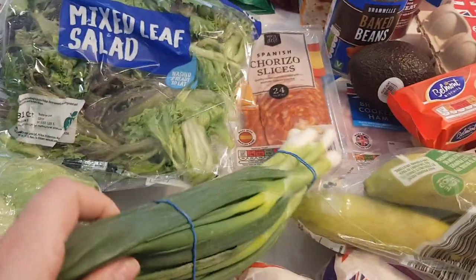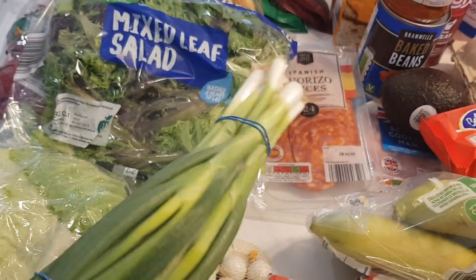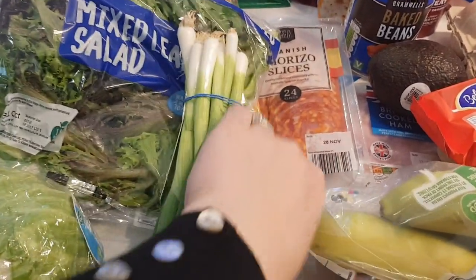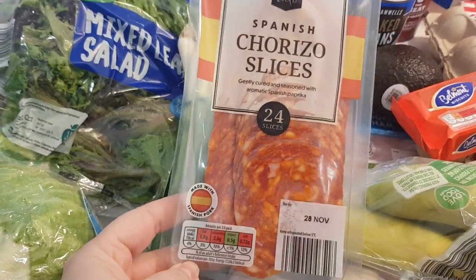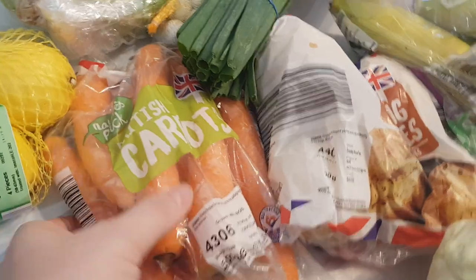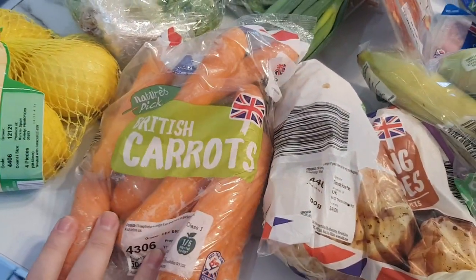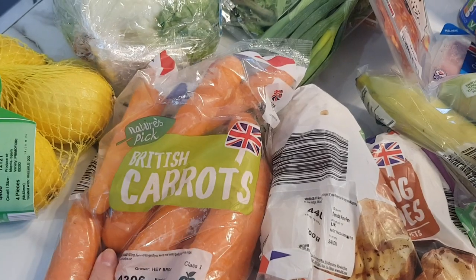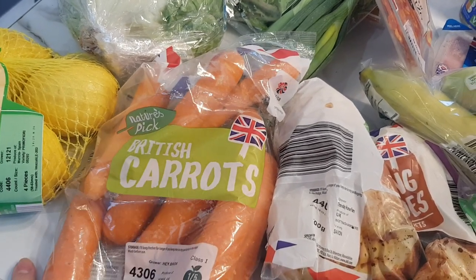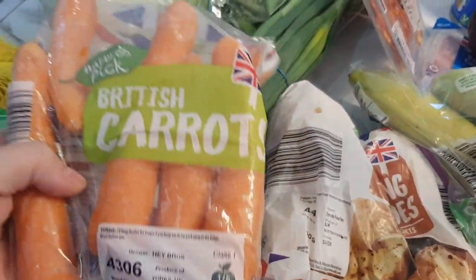I actually got these in Tesco because they didn't have any in Aldi today, but they're still the same price, 50p. Chorizo was £1.00 — you get quite a bit in there. I got some carrots because we're all out. I've been doing a lot of stir fries this week with cabbage, carrots, onions and stuff, so I picked up another bag, 33p, which I think is really good.